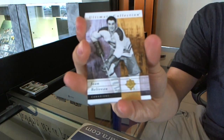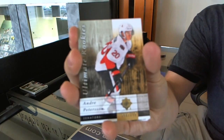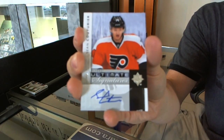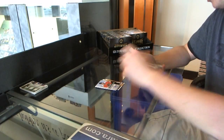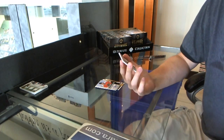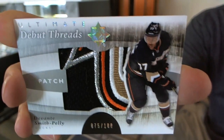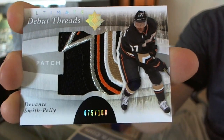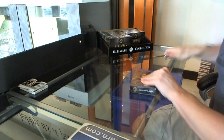We've got a base card number 399, Jean Beliveau. Rookie at $3.99, Andre Peterson. Ultimate Signatures, Sean Couturier. And oh, that's pretty — number 75 of 100, Debut Threads Patch, Devontae Smith-Pelly. DSP. Now that is pretty. Jimmy killing the patches so far. Box three.